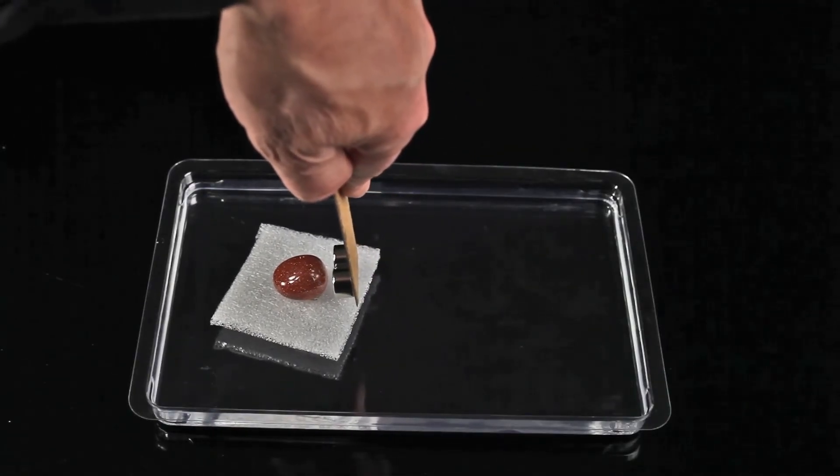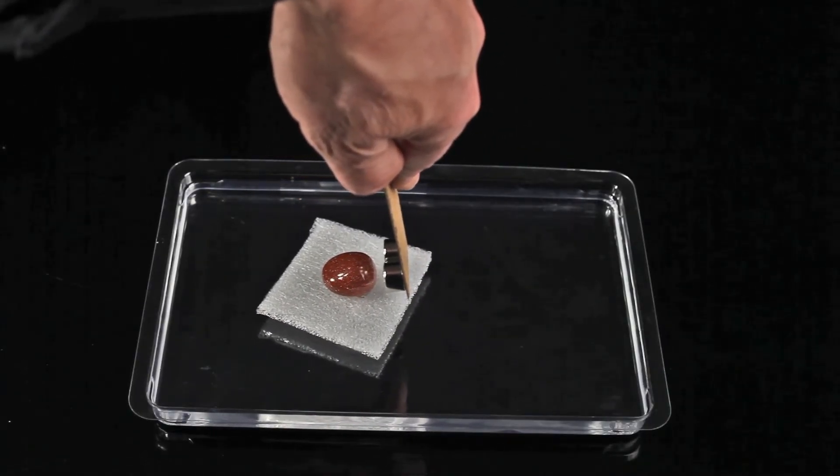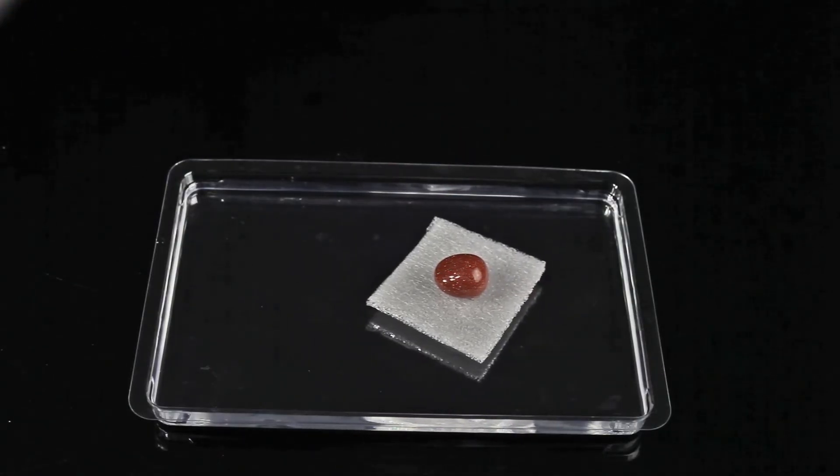In another experiment we will listen to the sound produced by moving magnetic domains. Please subscribe to our channel. Thank you.